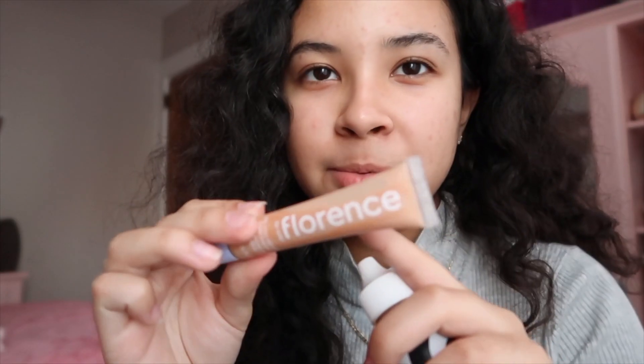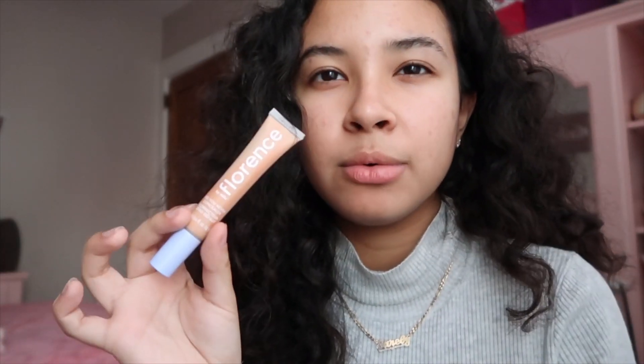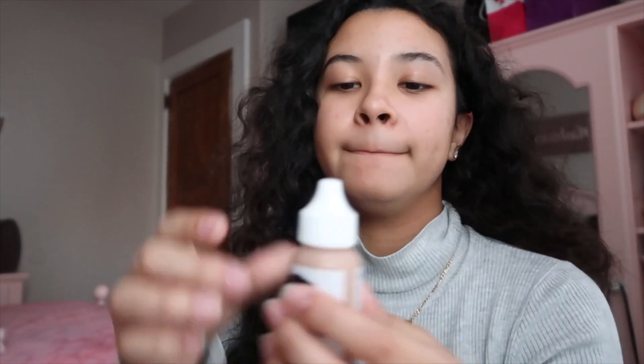I'm going to be using the Florence by Mills concealer. It's supposed to be peachy but it's yellow, and it matches my skin perfectly. The Glossier skin tint is actually very pink but it matches my skin tone well. I'm going to apply the skin tint with my hands and then blend it out seamlessly with a Real Techniques blending sponge — it comes in a little droplet bottle which I really like.